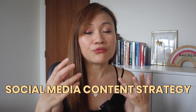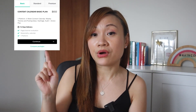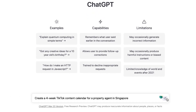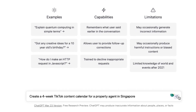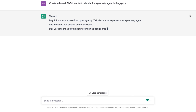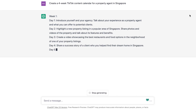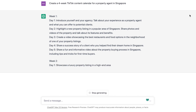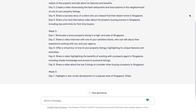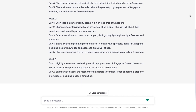The next digital service that I use ChatGPT to help me with will be the social media content strategy. Usually for this service it will be on a monthly basis, so for a four-week content strategy the Fiverr freelancer charges $650. On ChatGPT I would use this prompt: "Create a four-week TikTok content calendar for a property agent in Singapore." This prompt is amazing because you can use it for yourself as well as for your clients, and it gives you content ideas for every single day of the four weeks.